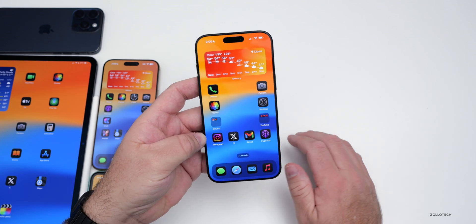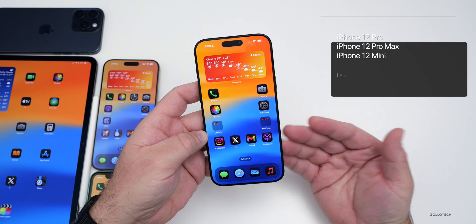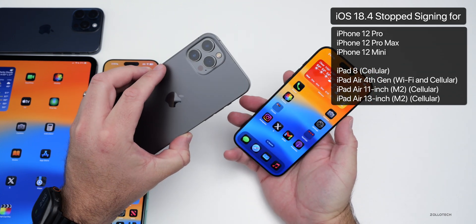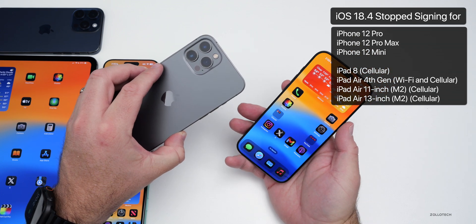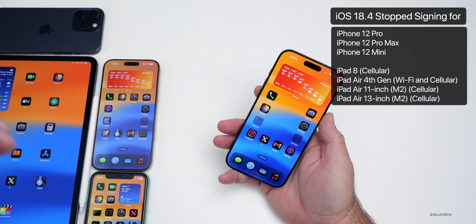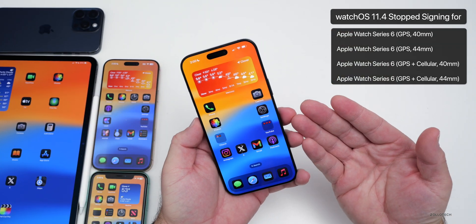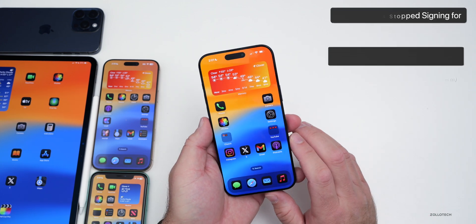The first thing you need to know before we talk about new features is Apple unsigned the update for a few devices. For example, if you have an iPhone 12 Pro, 12 Pro Max, or 12 mini, the update will no longer install. The same is true for other listed devices including the iPad 8 cellular, as well as watchOS 11.4 Beta 1 on some Apple Watches like the Apple Watch Series 6. It's just very odd that Apple did that.